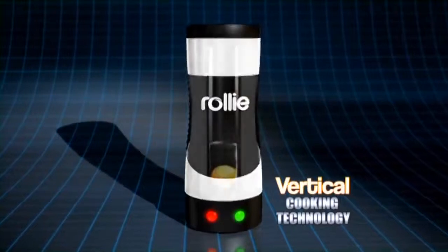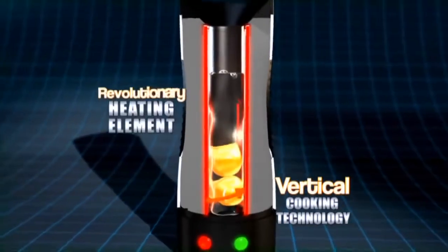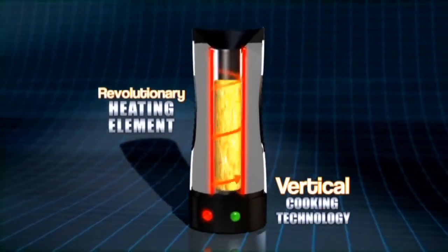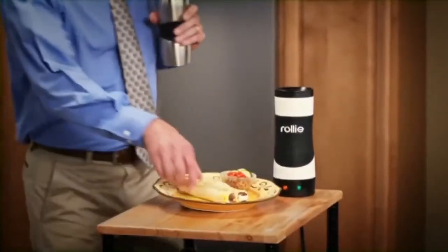The secret is vertical cooking technology that combines a cylindrical non-stick cooking surface surrounded by a revolutionary heating element. So your eggs pop up hot, fluffy, and perfectly cooked.